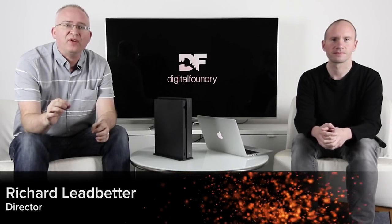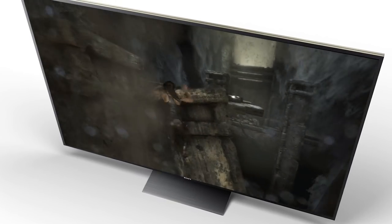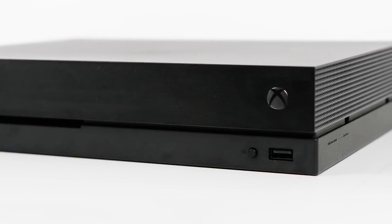Hey everyone, Richard from Digital Foundry here. Today we're going to be talking about potential 4K screen upgrades to match your brand new Xbox One X. Joining me to discuss the possible screens that we consider worthy of purchase is David Beerton.